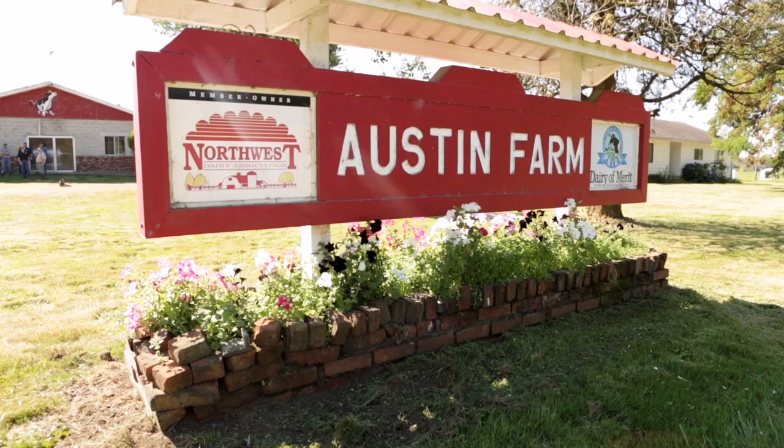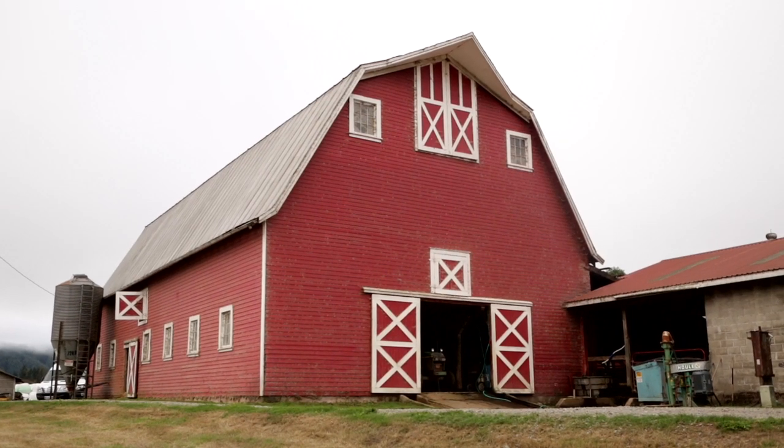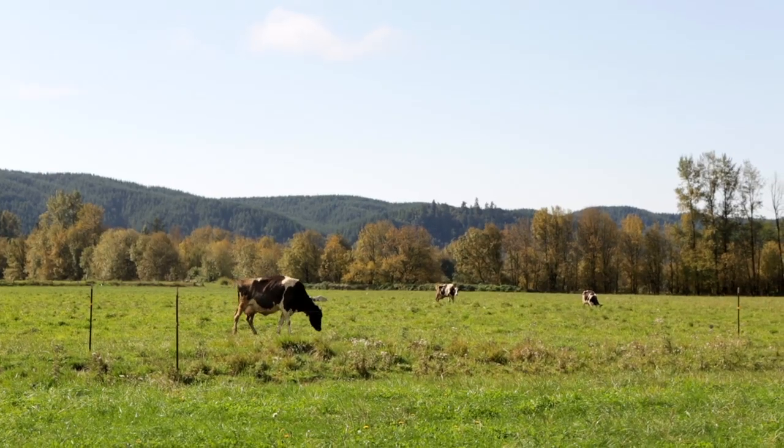We're on our family farm. It's located at Oakville, Washington — about 90 miles south of Seattle. It's been in the family for 135 years.